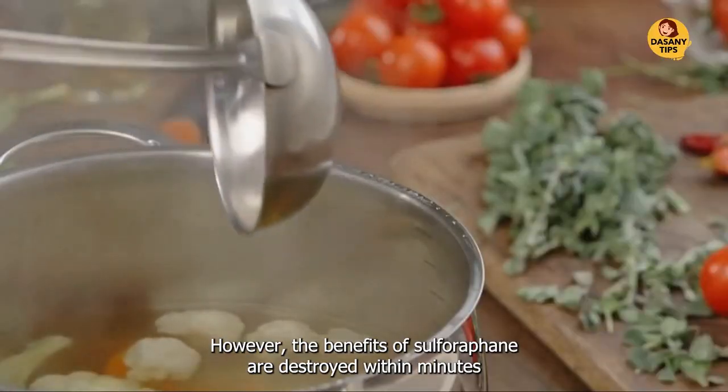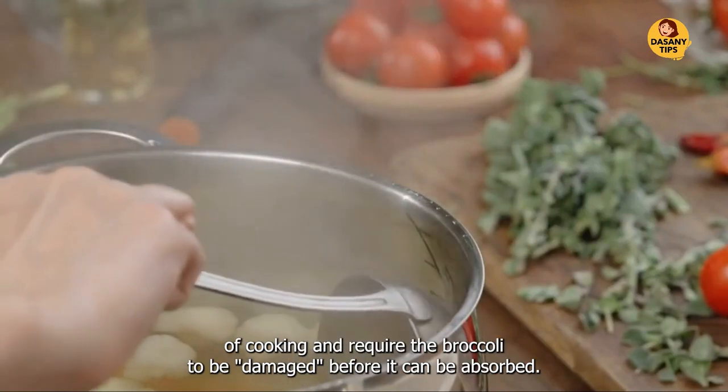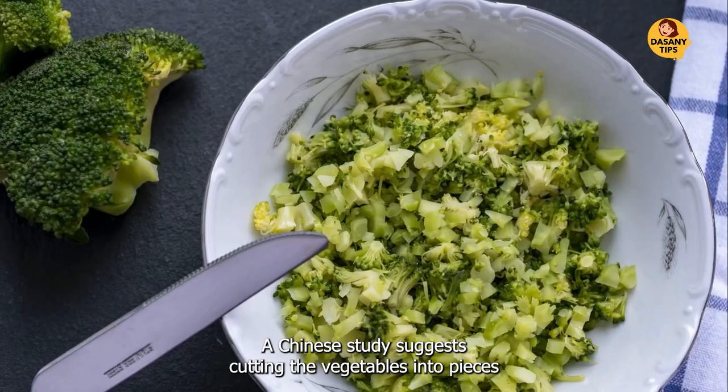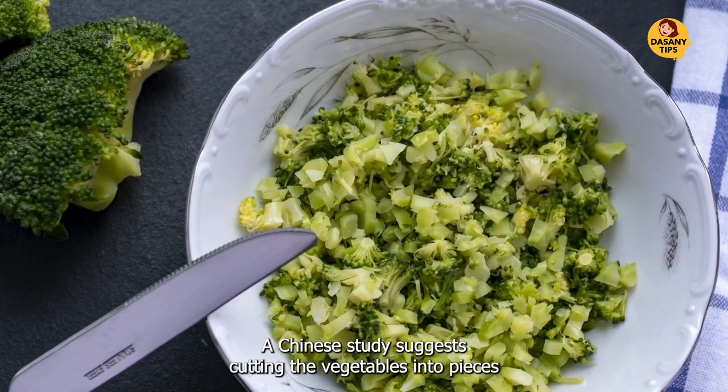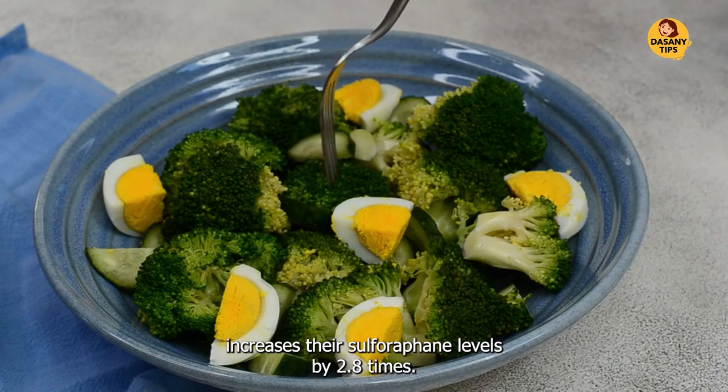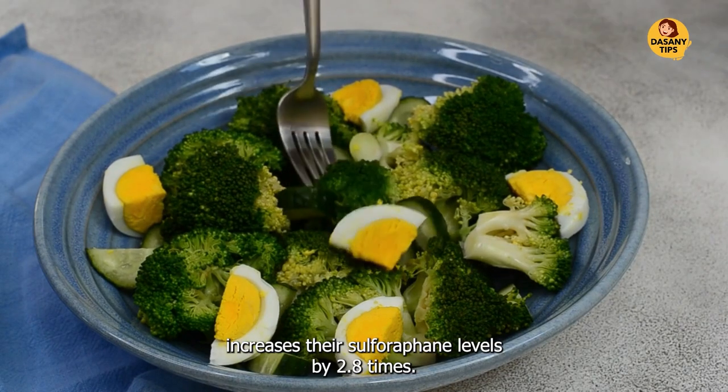However, the benefits of sulforaphane are destroyed within minutes of cooking and require the broccoli to be damaged before it can be absorbed. A Chinese study suggests cutting the vegetables into pieces and letting them rest for 90 minutes before cooking them increases their sulforaphane levels by 2.8 times.